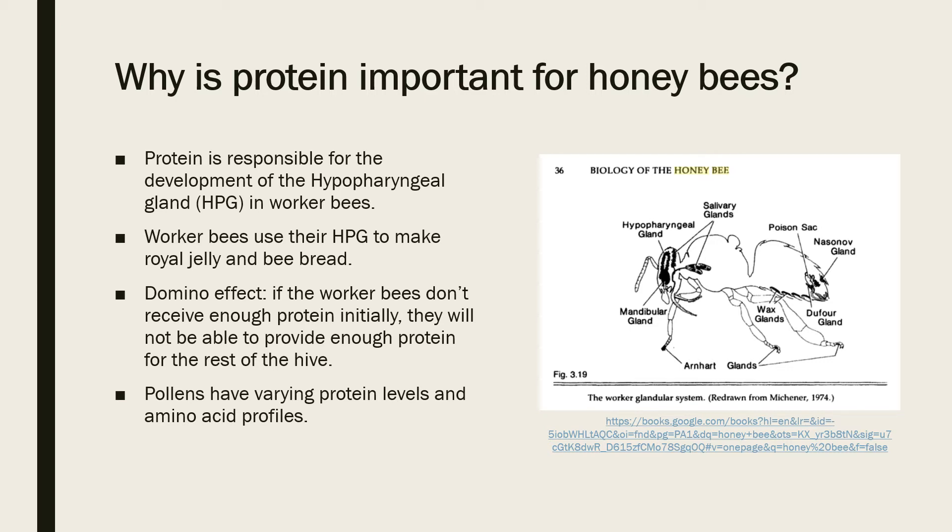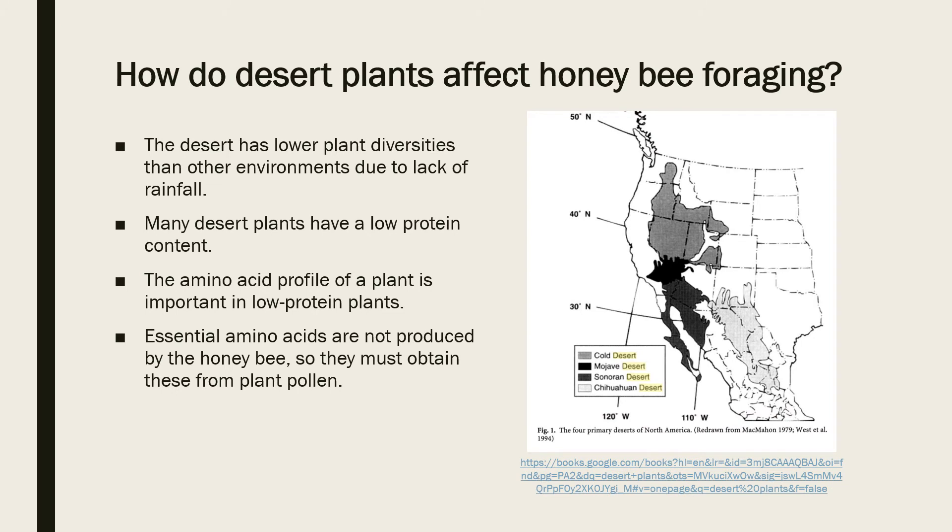Not all pollens are created equally — some pollens have a much higher amino acid profile than others. So while one type of plant may produce a lot of pollen, this doesn't mean that the pollen from that plant has a lot of protein in it. The desert biome has one of the lowest plant diversities out of all other types of environments simply because of the lack of rainfall, so honeybees in the desert don't have as many options for high-protein pollen sources.